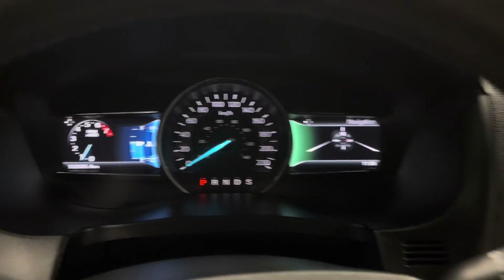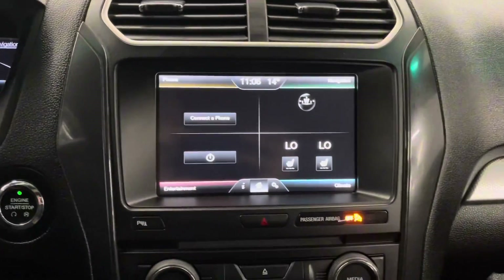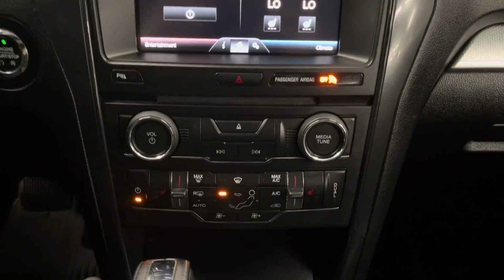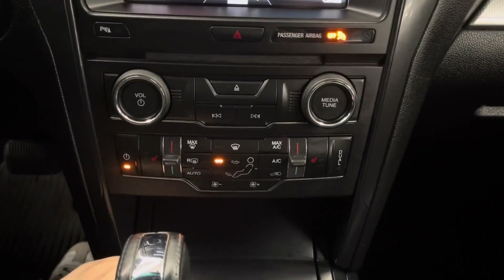A touchscreen infotainment center that has your radio, media, and navigation controls. Down below you have your climate controls as well as heated seat options for both passenger and driver.